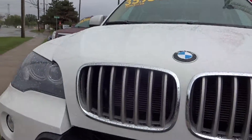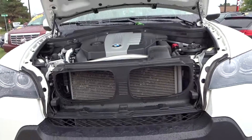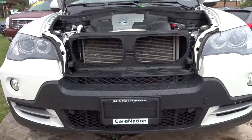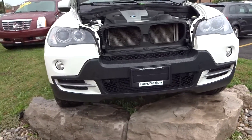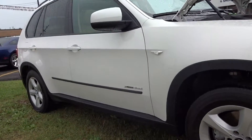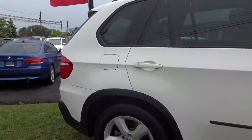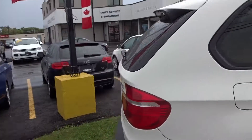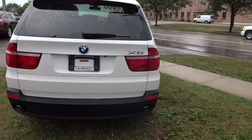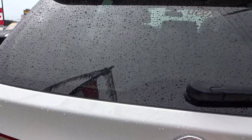I'm just going to flip the cover. It's getting a little bit of rain today, but not too bad. The vehicle has fog lights, excellent tires on it — they're Bridgestones. You can see there's no marks down the side of it. It has a sunroof and a panoramic sunroof. And it has a power lift tailgate.